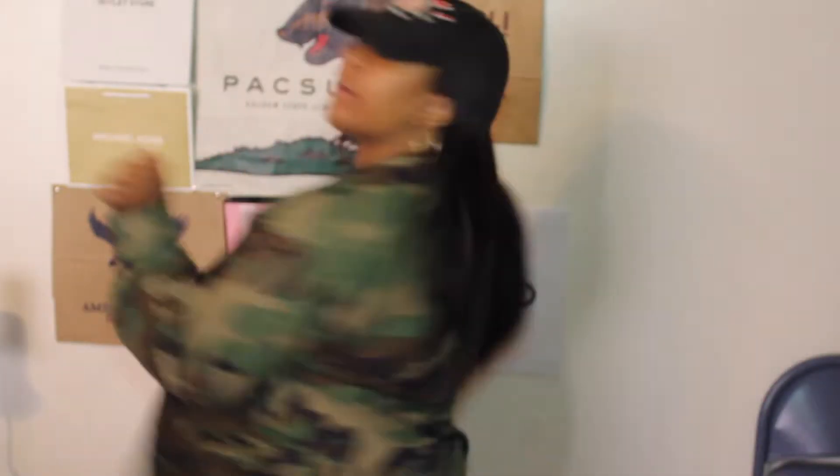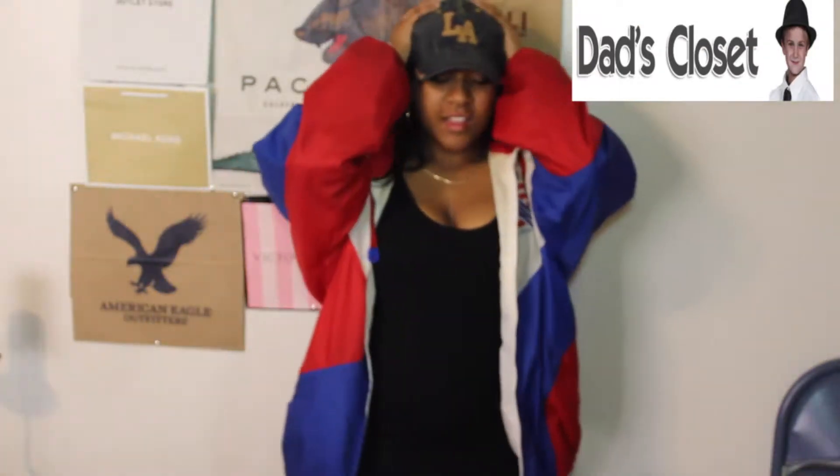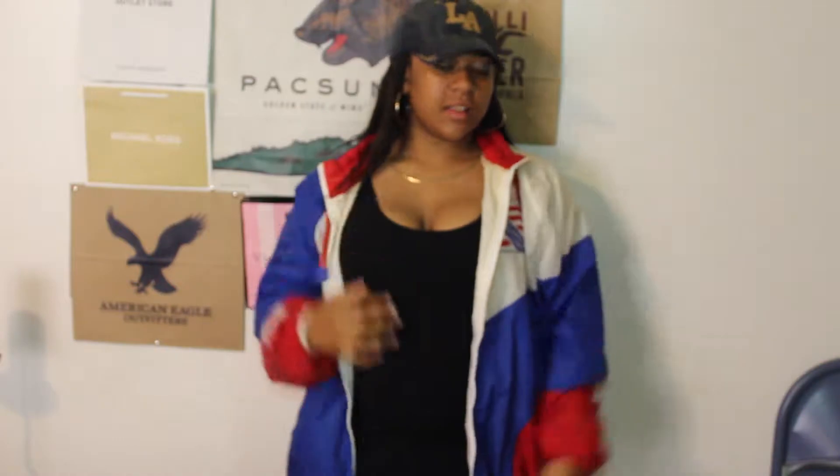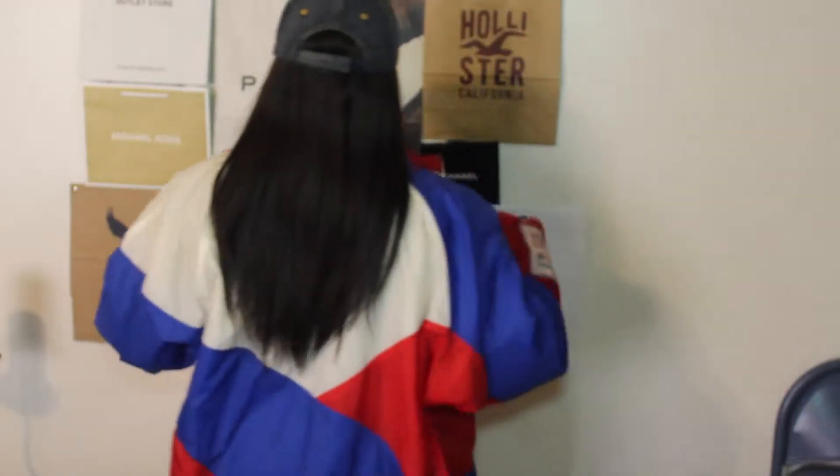And then another outfit that's very similar, and I did wear a little while back — same dress, different hat, and then I have this vintage windbreaker that actually my father did get at the World Cup Olympics in '94. You probably don't have the same jacket, but something similar is always good.